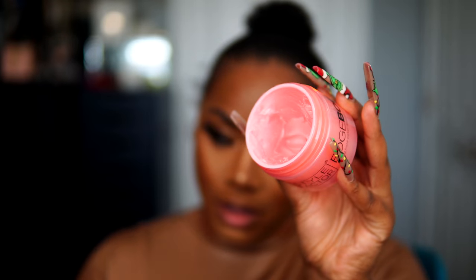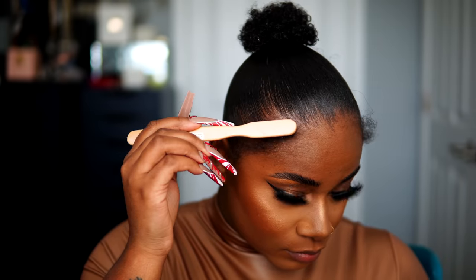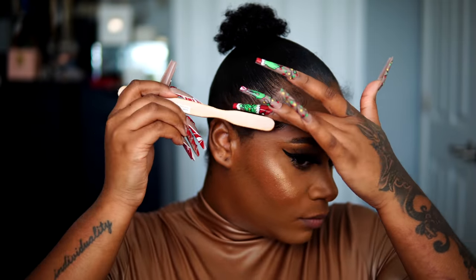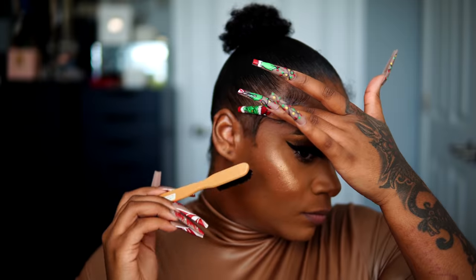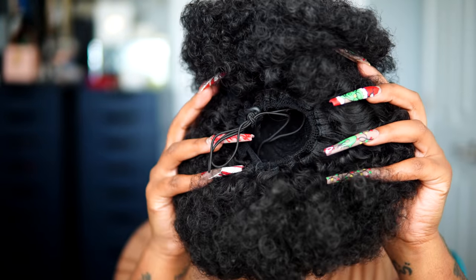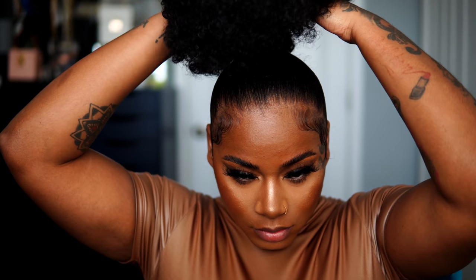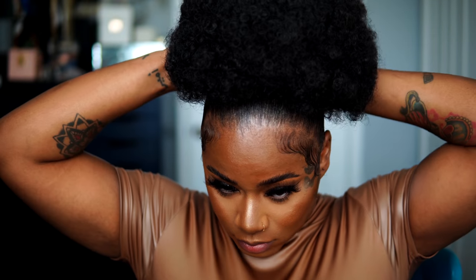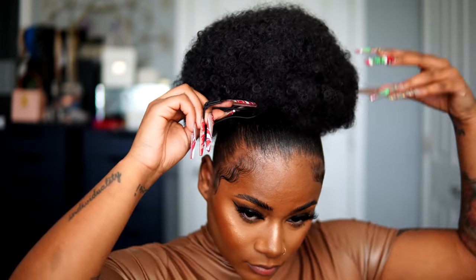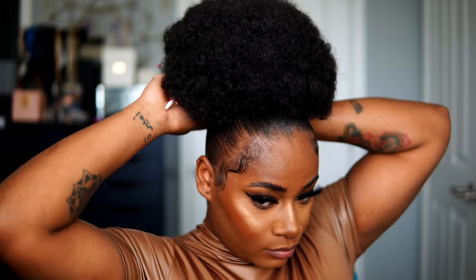Now we're going to finish the faux puff tutorial. I'm using an edge control — the only water-based one I've found that doesn't curl up my curly baby hairs — and I'm doing some little zigzags and S-swoops. I kind of made it work on my forehead and I feel like it came out cute. Then I'm taking that faux puff from Amazon, which literally matches my little teeny puff on my head, and securing it by pulling the drawstring and wrapping it around my ponytail so it's not going anywhere.